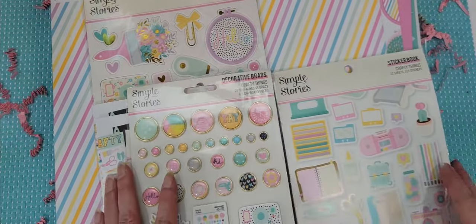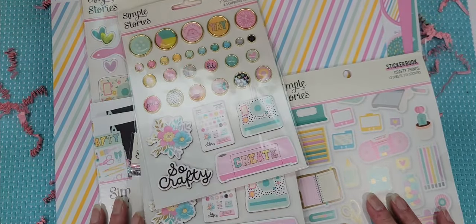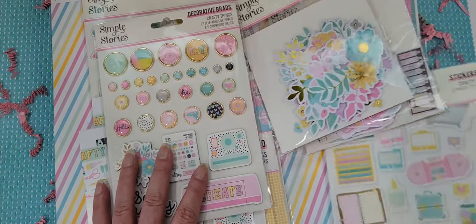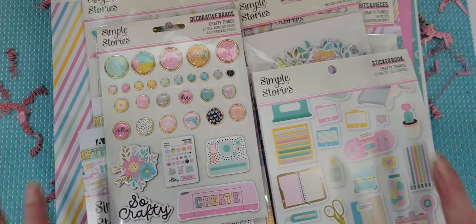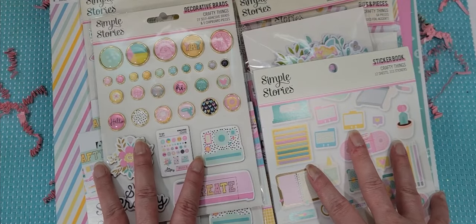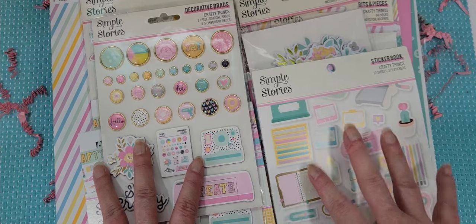So that is the new beautiful and fun collection from Simple Stories Crafty Things. You guys, it is so, so cute. If you've been looking for just kind of a general purpose crafting collection, something fun to send to one of your crafty besties, or you're wanting to make some projects, I think this is perfect. So anyway, hop on over to Franks or wherever you like to shop and get your shopping on. Until the next crafty video, guys — happy crafting!